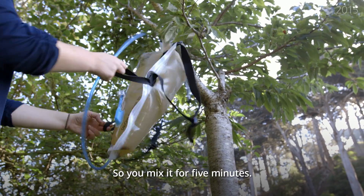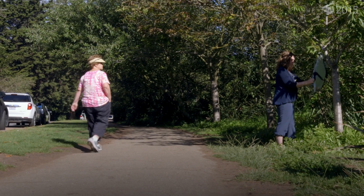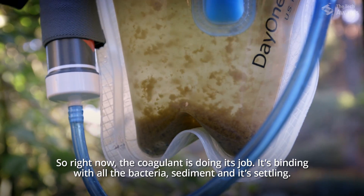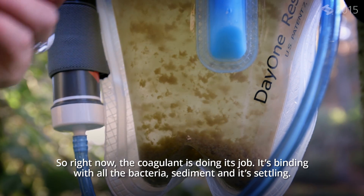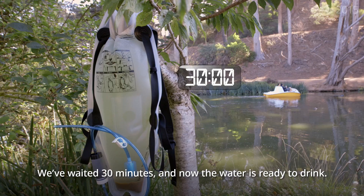You mix it for five minutes. Right now the coagulant's doing its job — it's binding with all the bacteria and sediment, and it's settling. We waited 30 minutes, and now the water is ready to drink.